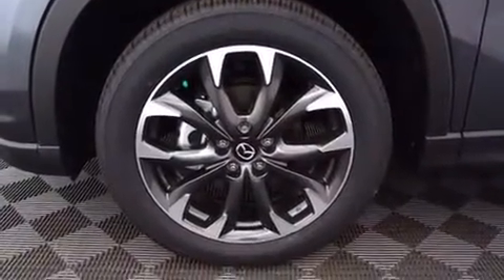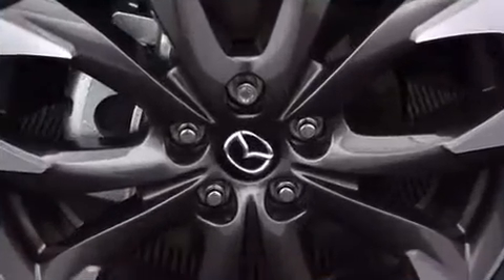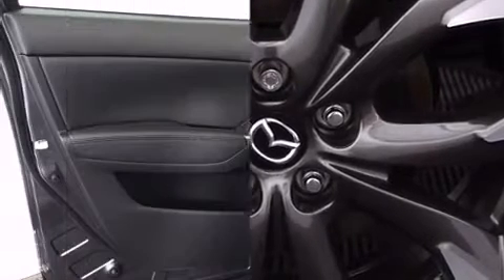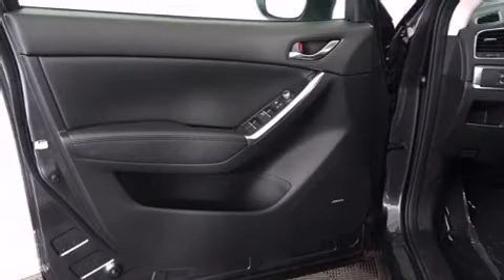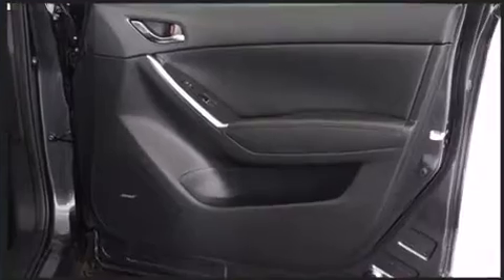Mazda ensures the safety and security of its passengers with equipment such as a panic alarm, an emergency communication system, and four-wheel disc brakes with ABS. Electronic stability control ensures solid grip atop the road surface no matter how challenging the driving conditions.